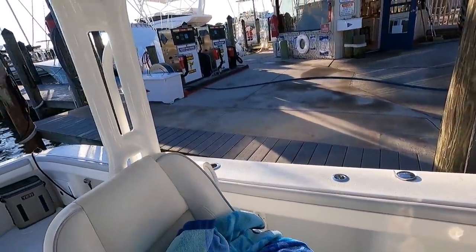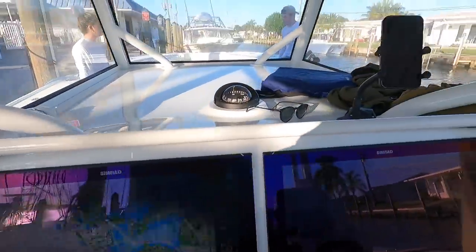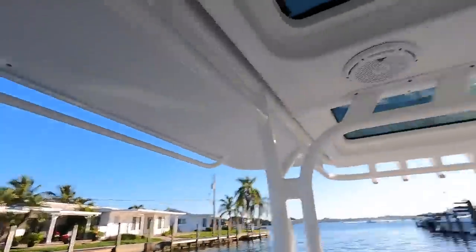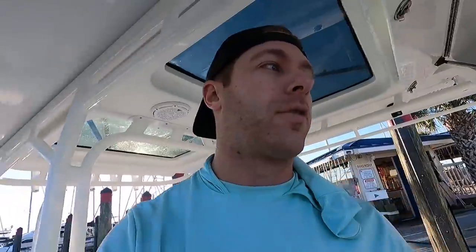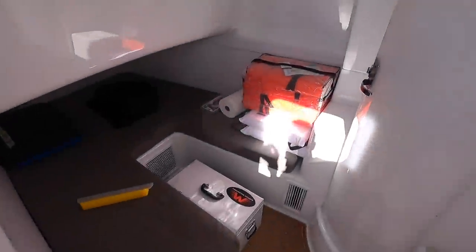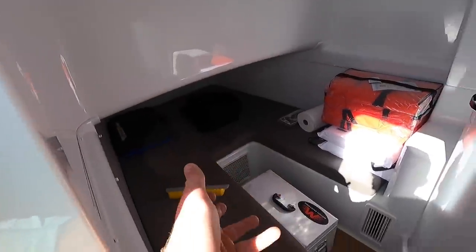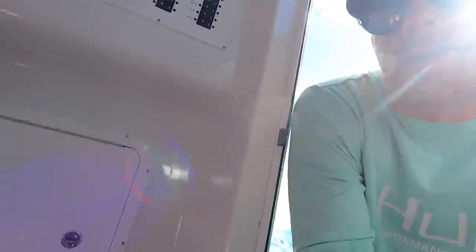We're fueling up — quite a bit of fuel we're putting in this thing to run down there. We're almost ready to leave the dock. Here's a view of what it looks like down in the cabin. Quite a bit of space, actually. We have a full shower and toilet in there, and enough for one to two people to sleep down here. You probably wouldn't fit comfortably, but I would have no problem staying out here.